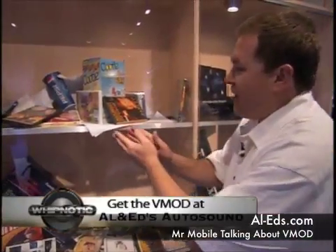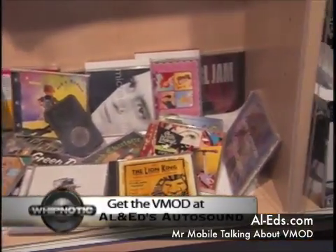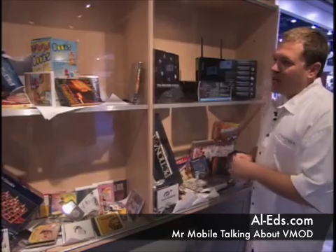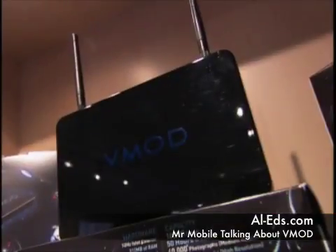So here it is. This represents your car. We've got games, emails, movies, and your iPod — all this mess in your car just absolutely destroying it. But what we can do is take all this information, condense it all down, and bring it into one unit. And that is V-MOD.